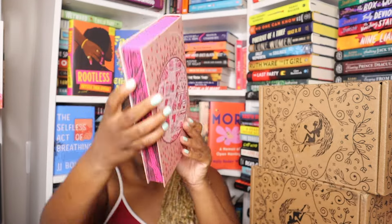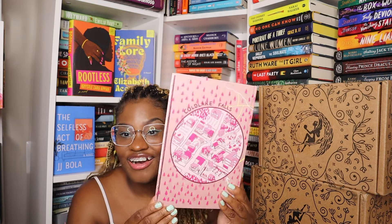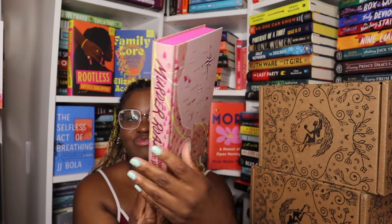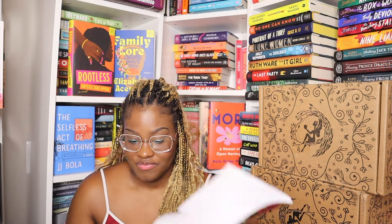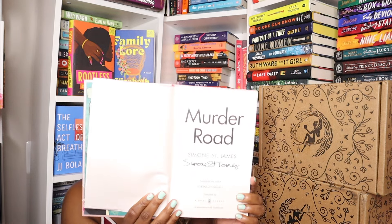Look at this — holy smokes! I didn't even see this. I love this so much — this is so pretty, this is prettier outside of the dust jacket. Oh my goodness, look — it's a map! That is so cute, I love it. This is so pretty. It is signed by Simone St. James. I love this — this is so cool, I'm excited to read this one.